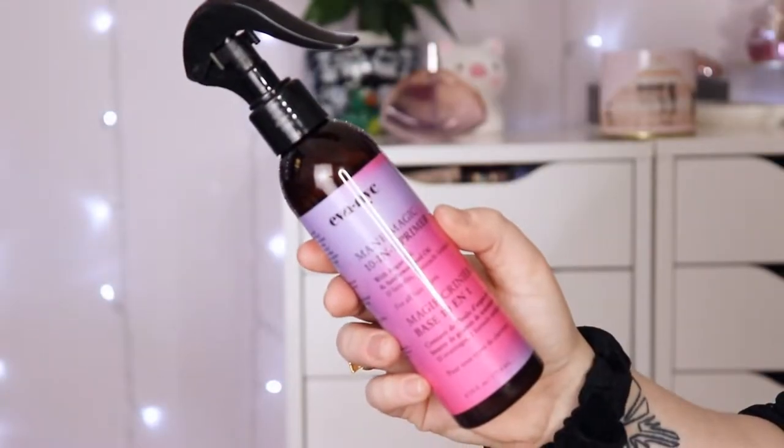I know I'm becoming a broken record at this point, but I love this stuff — this is the EVA NYC Made Magic 10-in-1 Primer. I use this every single day, I'm almost done this bottle, and I already have two empties in my empties bin. I use this more as a heat protectant, because no matter what, you should be using a heat protectant on your hair — you go out in the sun and your hair is still frying from those rays. It's a daily kind of treatment and I quite enjoy it.